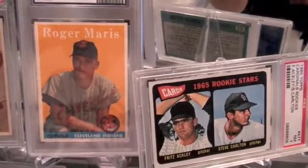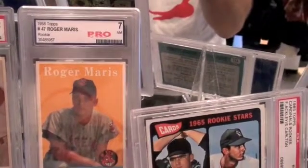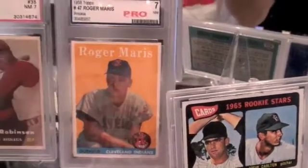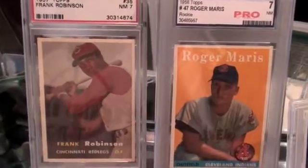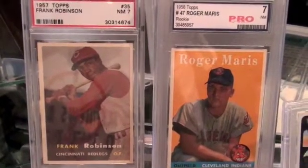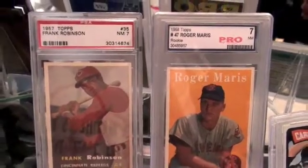I'm not too familiar with PRO or who they are, but as long as the card was authentic and looks like it's in pretty good shape, that was fine for me. It's a nice looking card. Here's Frank Robinson, 1957 Topps Rookie card. I love the 1957 Topps set — great looking cards, great pictures. And that's graded 7.